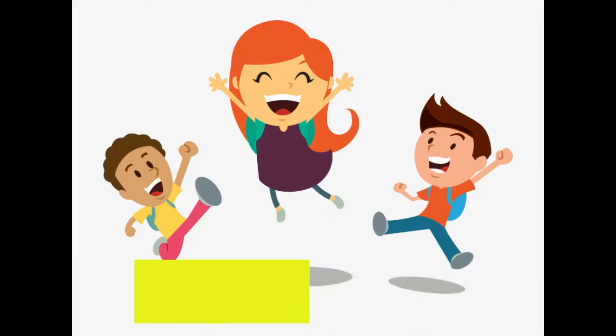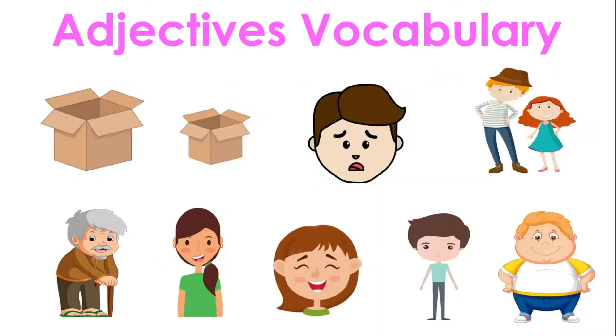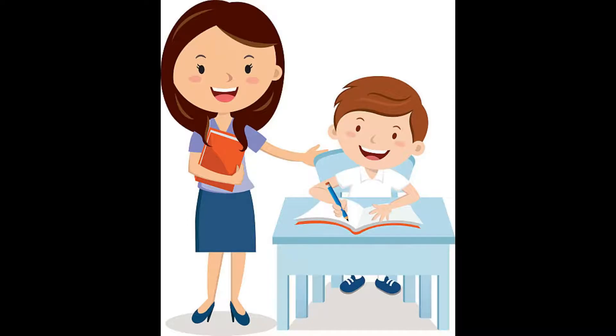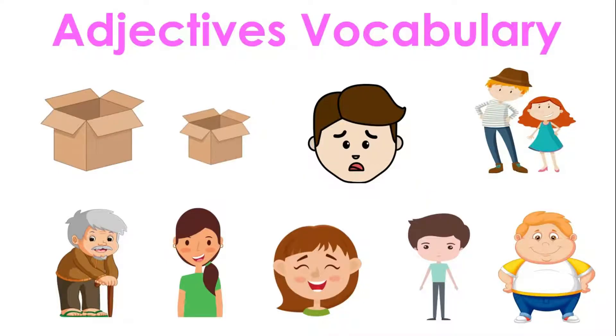Let's start the class. Ready? Adjectives vocabulary. What is an adjective? An adjective is a word that describes an animal, person, or a thing. Adjectives include words that describe what something looks like, and what it feels like to touch, taste, or smell. Adjectives can be colors or words. Repeat after me. Adjectives vocabulary.